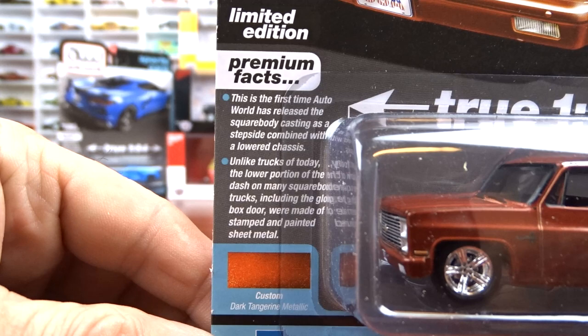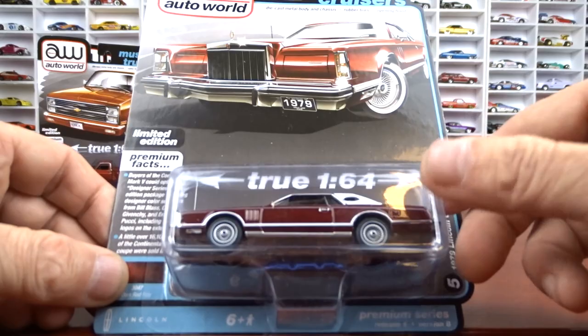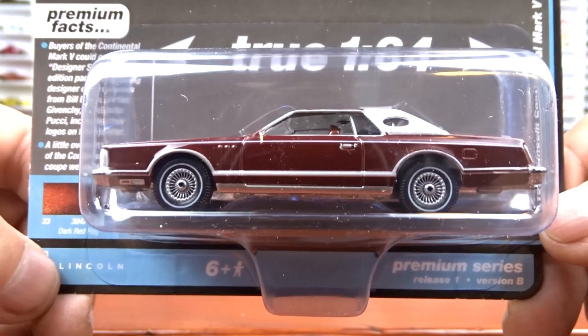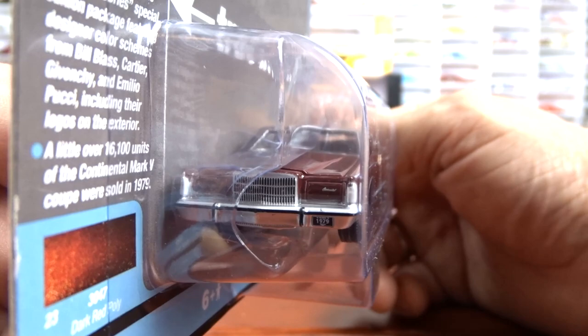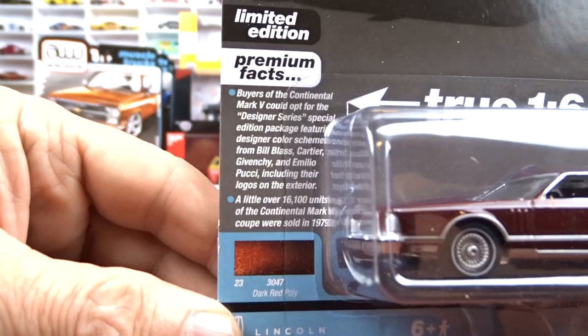And then we have the 79 Lincoln Continental Mark Five, which I have one of these in an ultra red. This is dark red poly, it's called. It's got red interior, white vinyl roof, red exterior. That's kind of nice — it's a cool looking car. These are big old cars and pretty sweet. I like this casting. Back of her, very nice. And there's some facts there if you want to pause it and read it. The card art is really nice on that too.